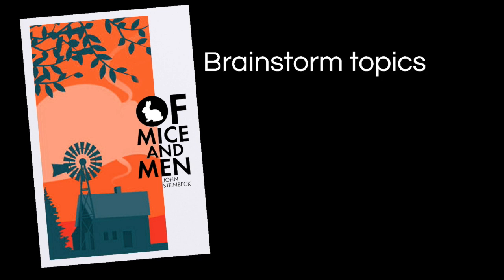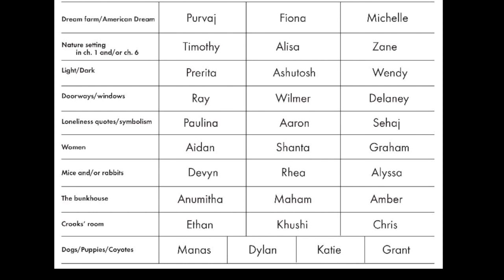So here's what it looks like. Let's say we've just finished Of Mice and Men. I will sit down ahead of time and brainstorm topics that would be great for kids — meaty enough for them to chew on in terms of analyzing symbols to show how Steinbeck used that item or symbol to support his greater theme. For Mice and Men I have ten topics, and then I will divvy up the students into competitors on each of those topics. So they're competing against each other. At the very top, Pravaj, Fiona, and Michelle are going up against each other on the topic of the Dream Farm or the American Dream. Timothy, Elisa, and Zane will be competing on analyzing nature setting things from chapter one and chapter six. I have ten topics and I've divvied up the class with three competitors per topic.